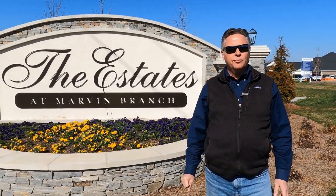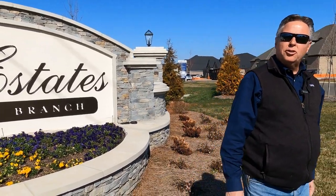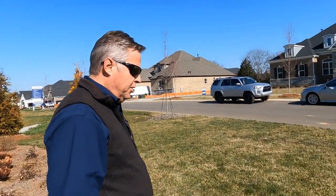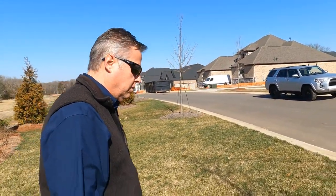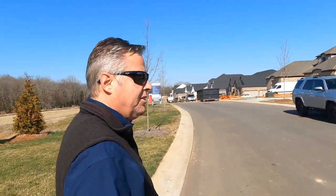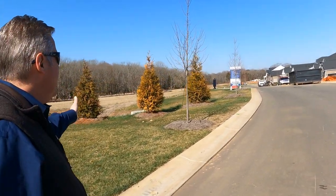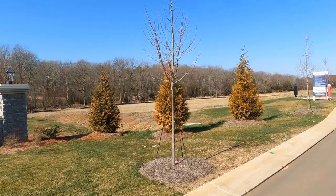We can help down there at Sage at Marvin, but there's one opportunity right here at the Estates at Marvin Branch that's definitely worth talking about. Jones Homes USA came to the Estates at Marvin, picked up this land. What makes this community unique is the lot size. These lots are tremendously large. On the left side of the road, they dedicated to not building anything on that side of the road.